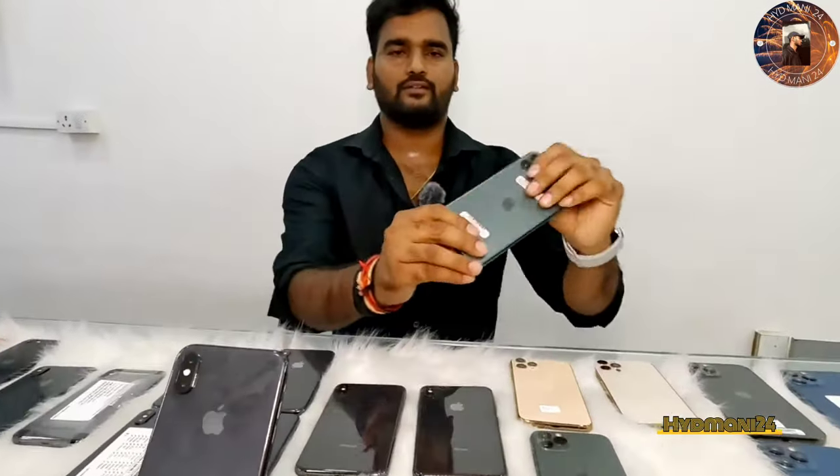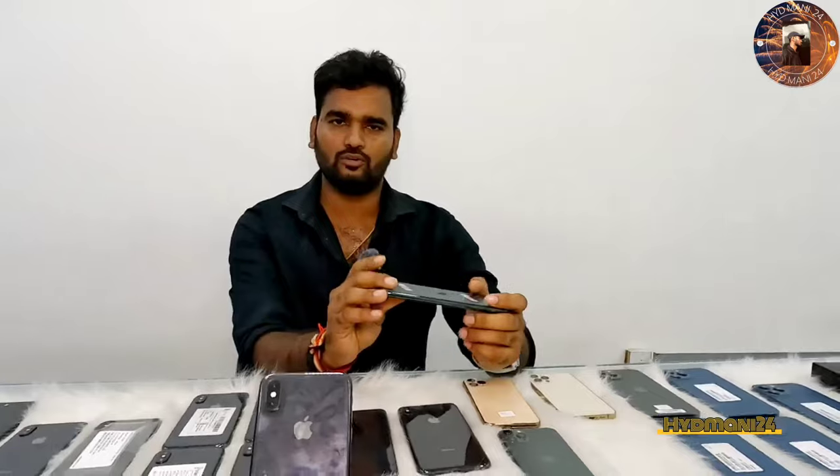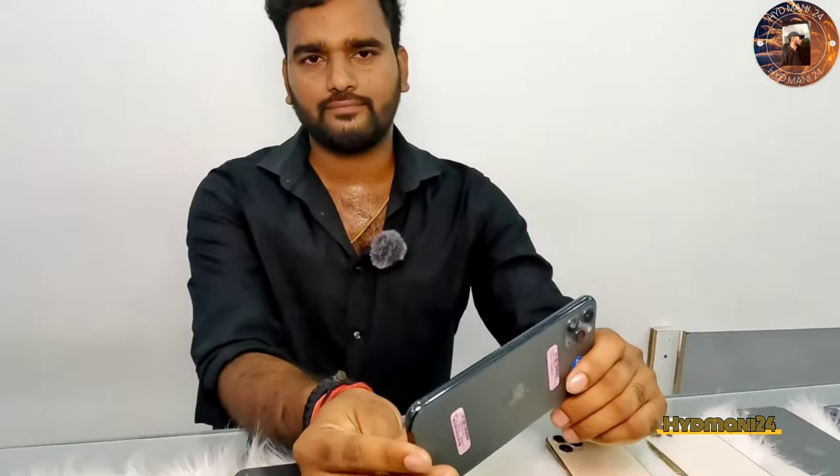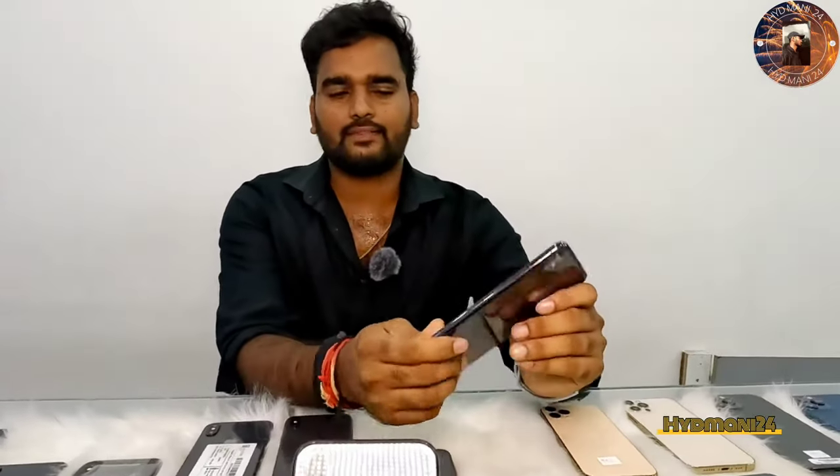This is the iPhone 11 Pro Max, 256GB. It's about 49,000. It's got a single scratch and a single dent — so now you have scratches, brand new condition. This is the XS Max, 256GB, 36,000.